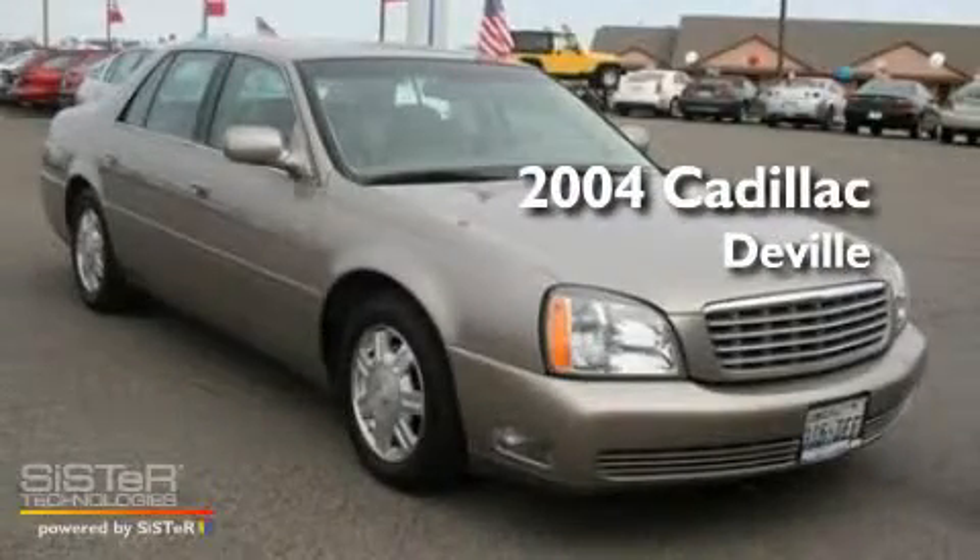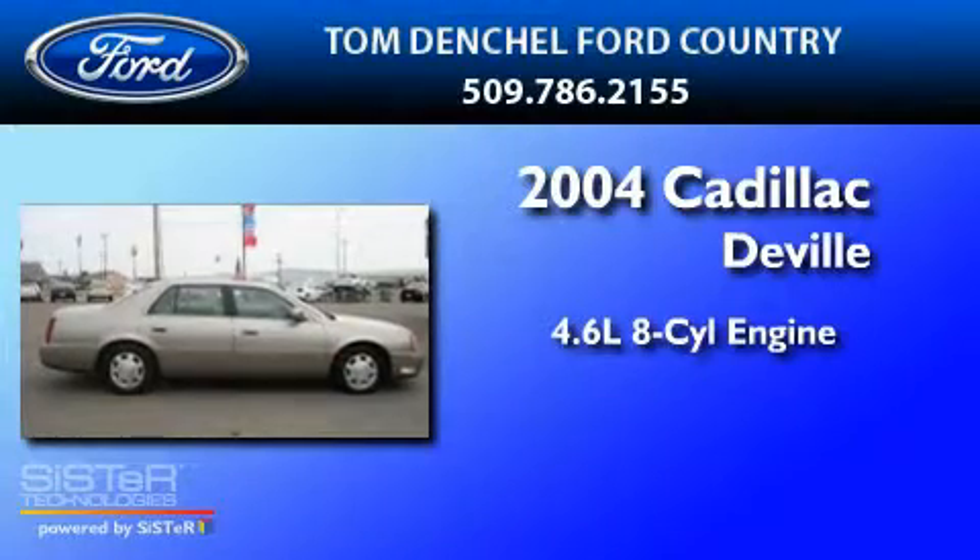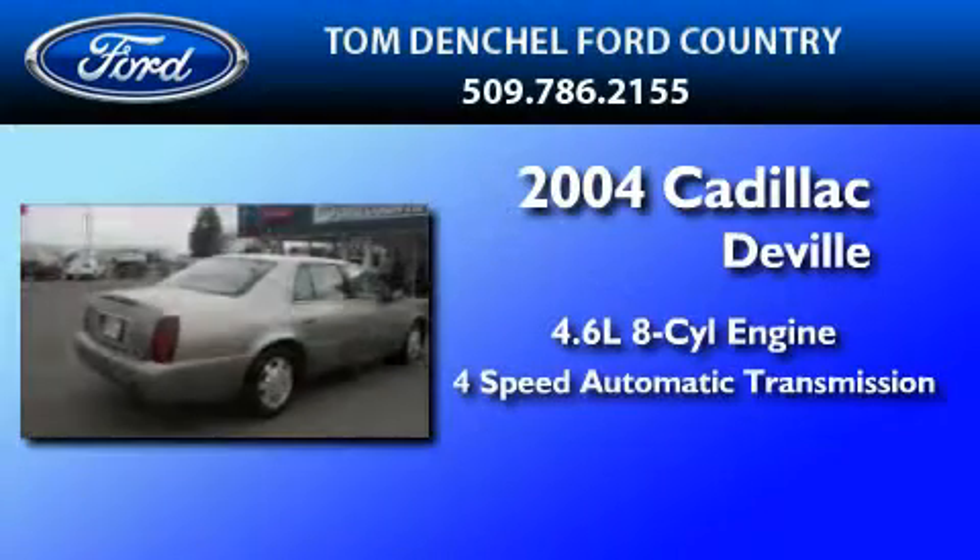This is a 2004 Cadillac DeVille. It has a 4.6-liter, eight-cylinder engine and a four-speed automatic transmission.